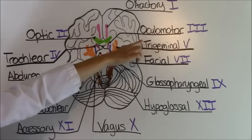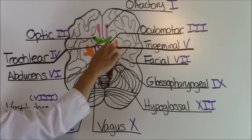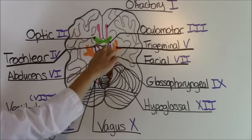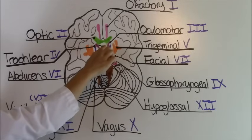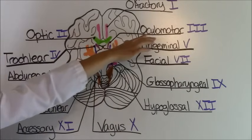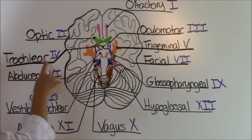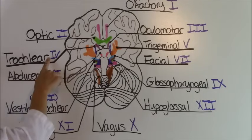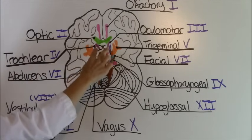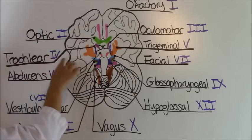Cranial nerve number three is called the oculomotor and this is this little pink area right here, right below the optic nerve area. It is responsible for moving your eyelids, your eyeballs, and adjusting the pupils and lenses of your eye. Cranial nerve number four is called the trochlear nerve — this little purple area on both sides — and is responsible for moving your eyeballs.